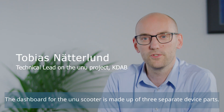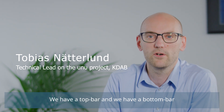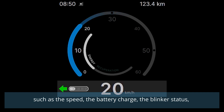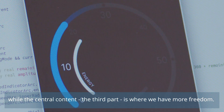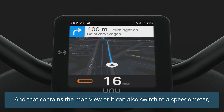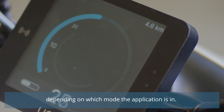The dashboard for the UNO scooter is made up of three separate UI parts. We have the top bar and the bottom bar, which show the more critical information to the driver, such as speed, battery charge, and blinker status. The central content is the third part — that's where we have more freedom. It contains a map view or can switch over to a speedometer, depending on which mode the application is in.